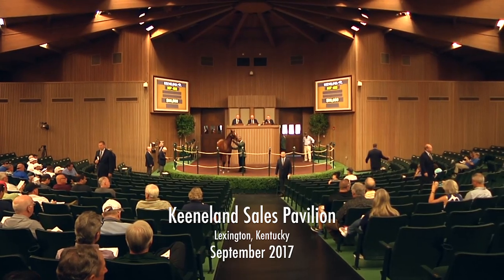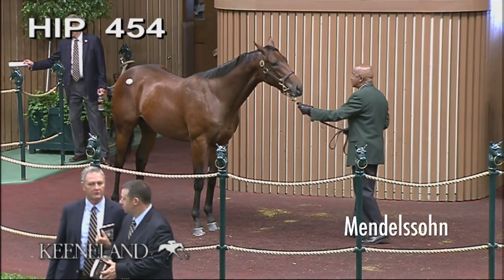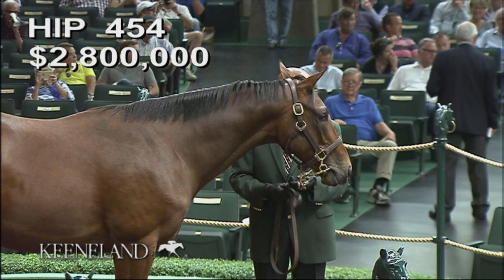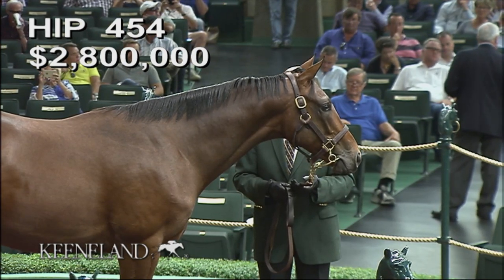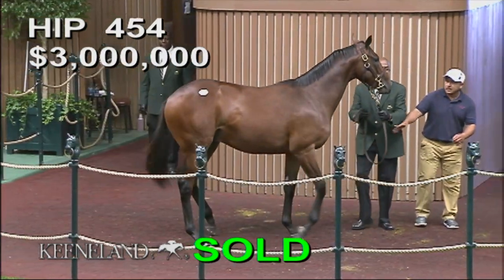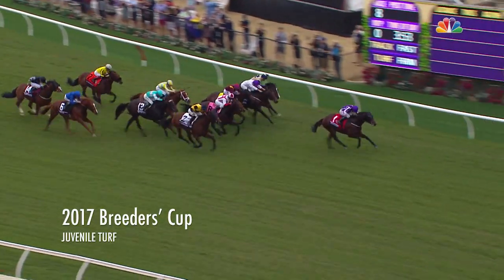HIP 454, property of Clarkland Farm. Big colt by Scat Daddy, out of Leslie's Lady by Tricky Creek. The lads were over there at the sales and they had went through all the horses — he's a brother to Beholder. He's an unbelievable pedigree. He's very good looking. Three million. We're having fun now. Physically very imposing. He has speed and an unbelievable physique really.